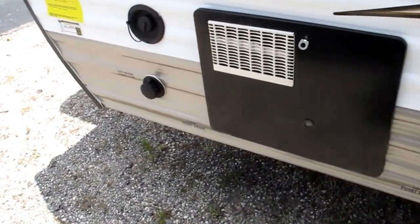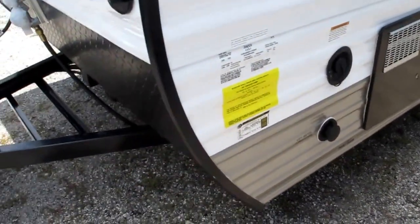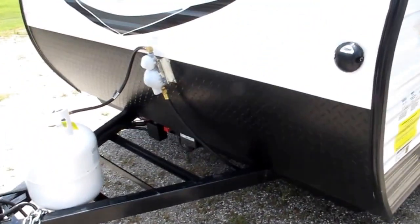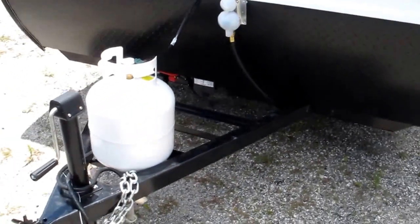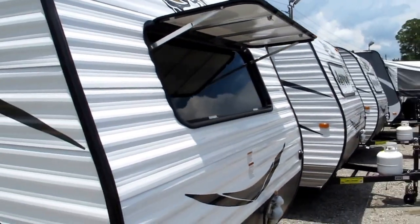30 amp service, hot water heater, city water connection, and potable water fill. The camper only weighs 2,350 pounds. It has an integrated tongue, protective diamond plate, and a really nice window with a cover that makes the inside open up.